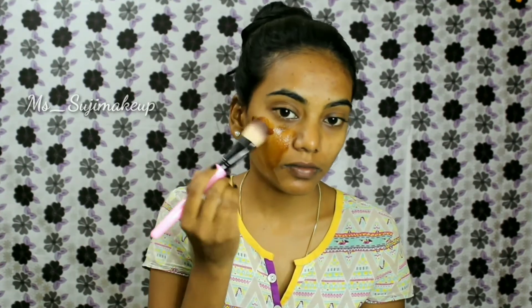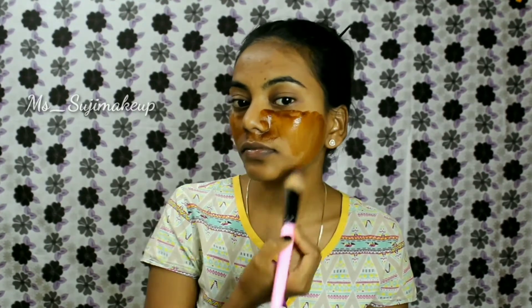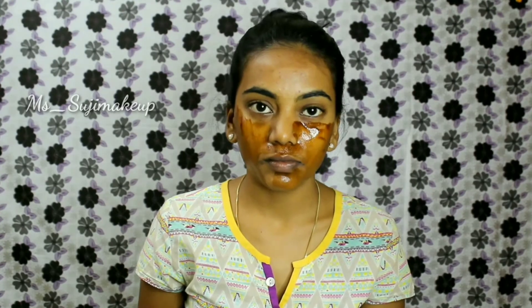Coffee face pack benefits are that it's rich in removing impurities, making skin smoother and brighter looking. Coffee has anti-aging properties that help in making the skin firm. This makes your skin look younger too. Applying coffee directly on your skin may help decrease the appearance of sunspots, redness, and fine lines.